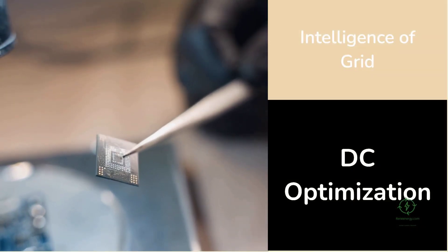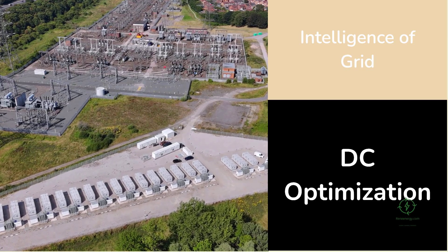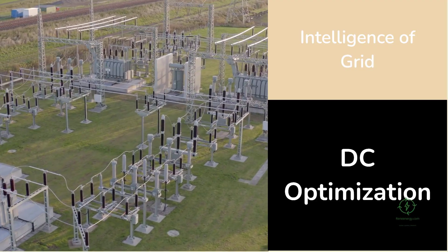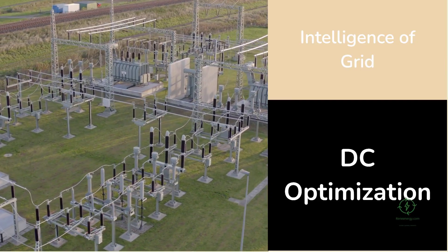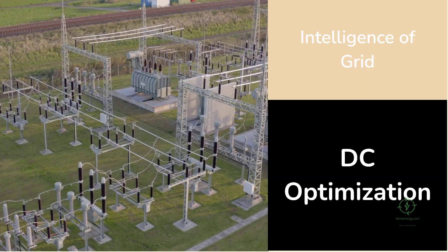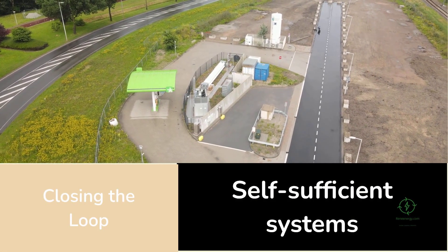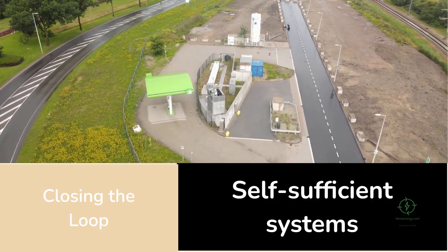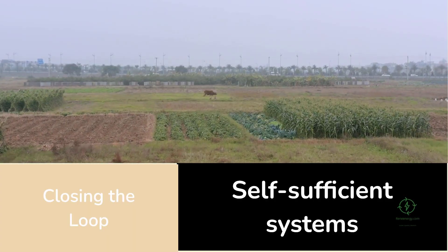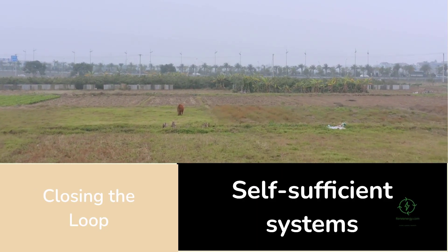For the global hydrogen community, the project also underscores an emerging theme — the convergence of clean energy and smart electronics. As renewables become the backbone of the power system, control at the DC level — once an afterthought — is becoming critical. DC optimization allows renewable plants to act dynamically, balancing power among solar arrays, batteries, and industrial loads in real time. In other words, the intelligence of the grid is moving closer to the source. This trend opens the door to new efficiencies across sectors: in transportation, more stable power for hydrogen refueling hubs; in manufacturing, stabilized electrolyzers attached to variable renewables; and in agriculture, as the Good Earth Cotton Project shows, closing the loop between energy and food production to create self-sufficient, low-carbon ecosystems.